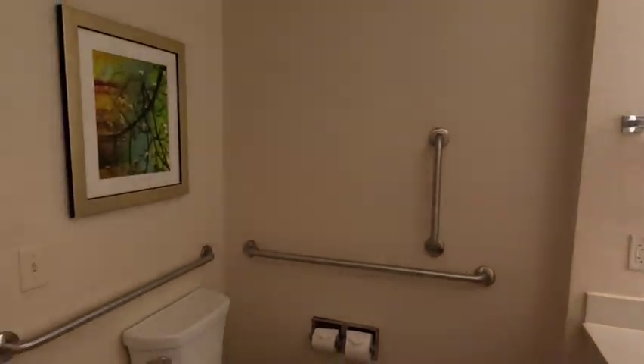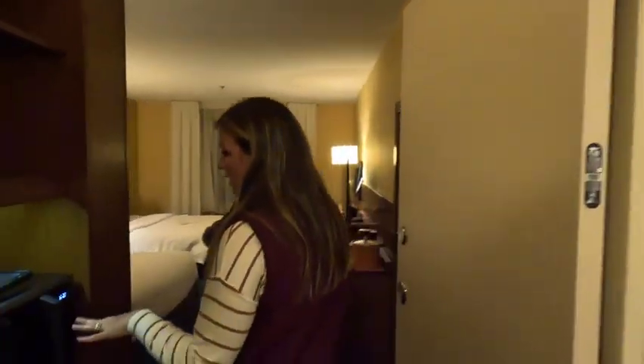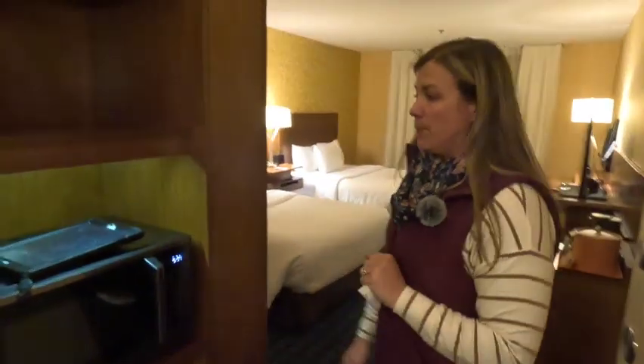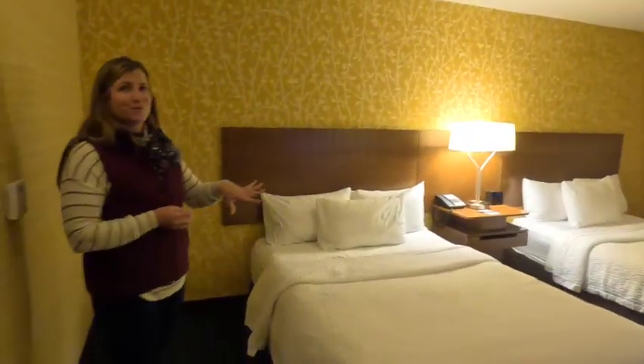Coming over this way, it does have a microwave and a mini fridge, which was one of the things I was looking for when we booked — I wanted to make sure our room had a microwave.